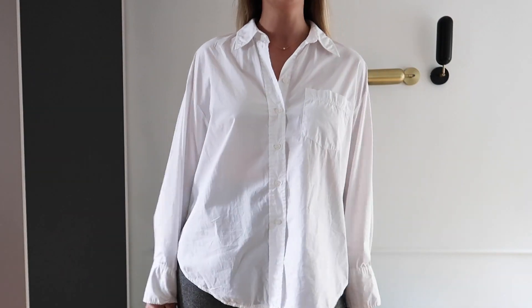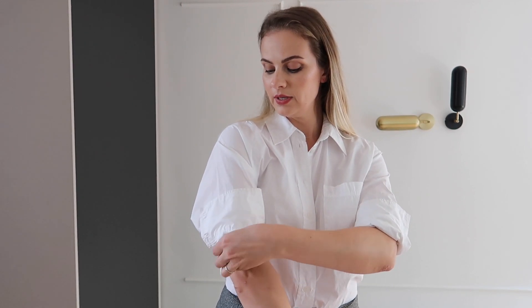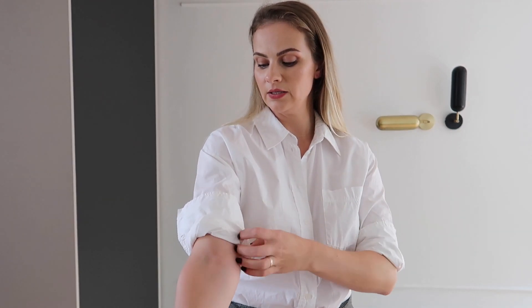We'll be starting off with a simple white button-down which in this case is a little bit oversized. When I'm matching a white button-down and a pencil skirt, I want to avoid looking boring and too classic. I like to unbutton my shirt and then roll up the sleeves, folding the fabric so that it feels secure but at the same time has this crisp line. Bringing the fabric up, making it neat and tidy, then rolling it up once again — this way I make the look more relaxed and modern.